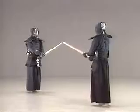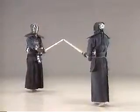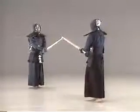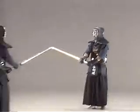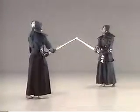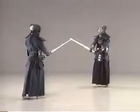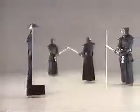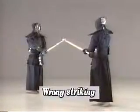Maintain proper footwork and dodge your opponent's strike by shifting your entire body. Repeatedly practice so that dodging and striking are integrated into one motion. Be careful not to use the side of your shinai. It's critical that you strike while dodging. This is the wrong way to do it: attempting to dodge and strike only with the hands, without moving the body sufficiently.